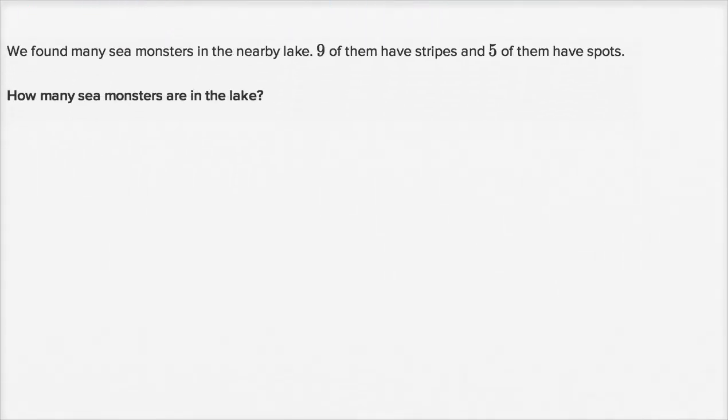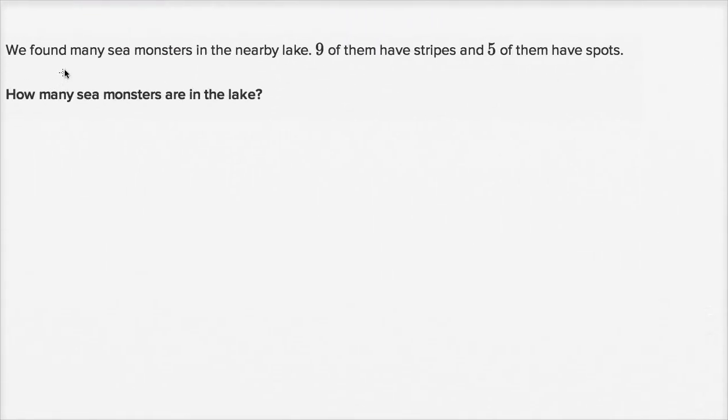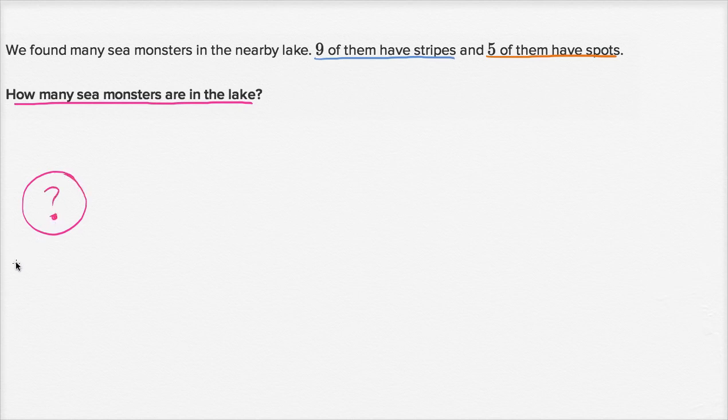Let's do one more. We found many sea monsters in the nearby lake. Nine of them have stripes. Five of them have spots. How many sea monsters are in the lake? The total number of sea monsters in the lake — this is what we're trying to figure out.